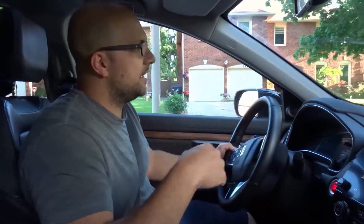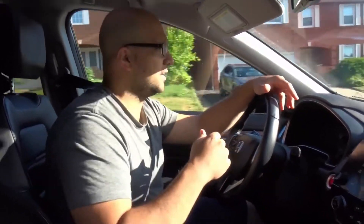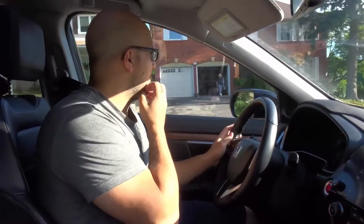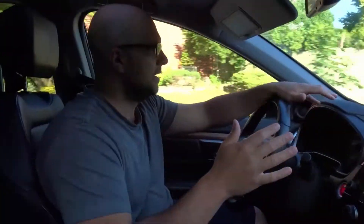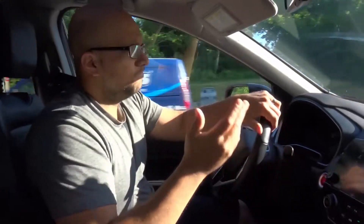Number one: check your mirrors and your blind spot twice if there's a delay in switching lanes. A lot of people forget to do this — they'll check their mirrors and their blind spot, then wait to switch lanes because something stops them, and then switch lanes three, four, or five seconds later. Your mirror check and blind spot check are no longer valid. If you wait more than one or two seconds, you have to check again, because a car could now be in your blind spot and you wouldn't know it.